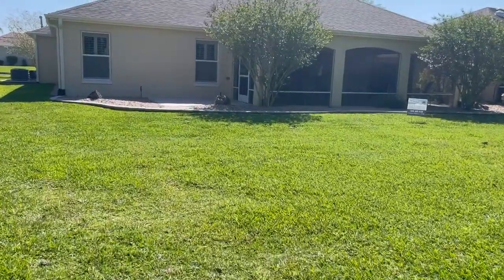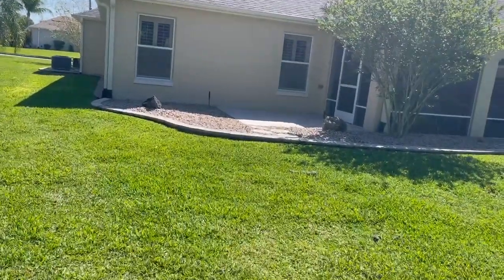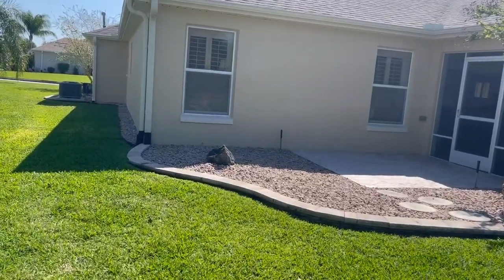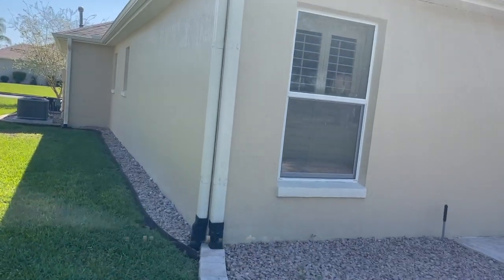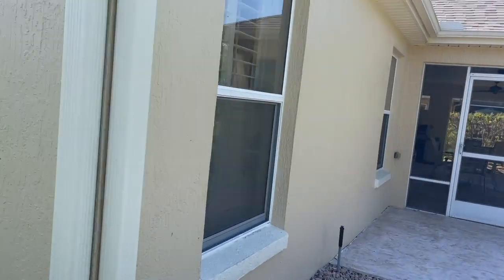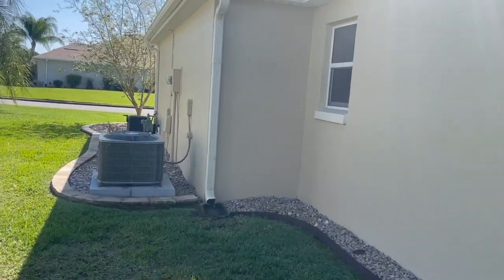This is 0.23 of an acre. We have 1,918 square feet inside — three bedroom, two bath. The list price is $675,000. We have all your big ticket items checked off: roof is about three and a half years old, the air conditioner might be two months old, water heater 2019, and the bond is paid.